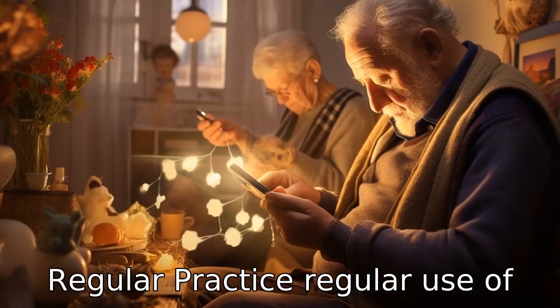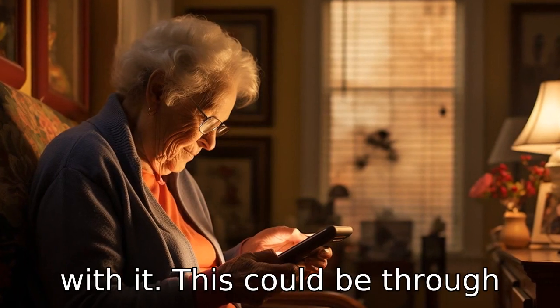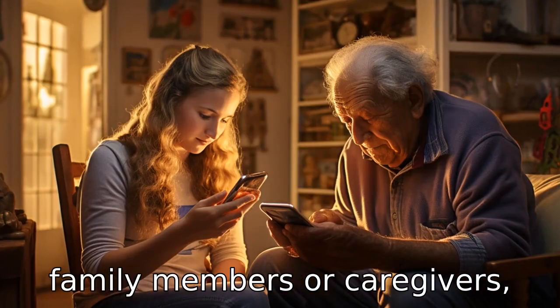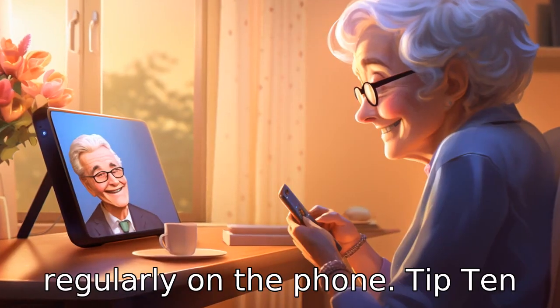Tip 9: Regular practice. Regular use of the phone can help the senior continue to feel comfortable with it. This could be through family members or caregivers calling them daily and encouraging them to interact regularly on the phone.